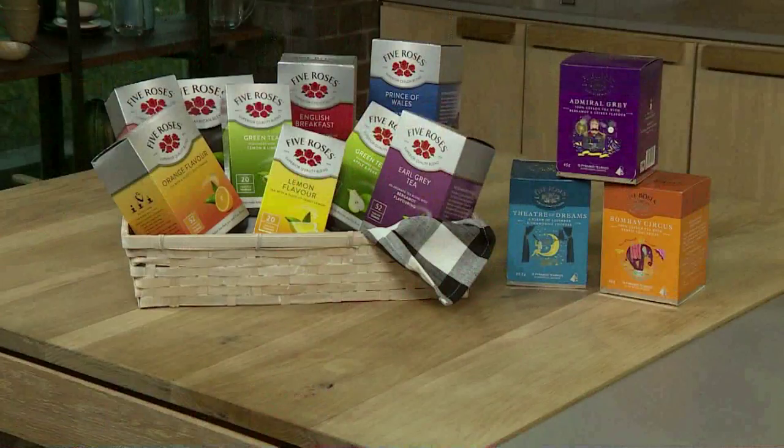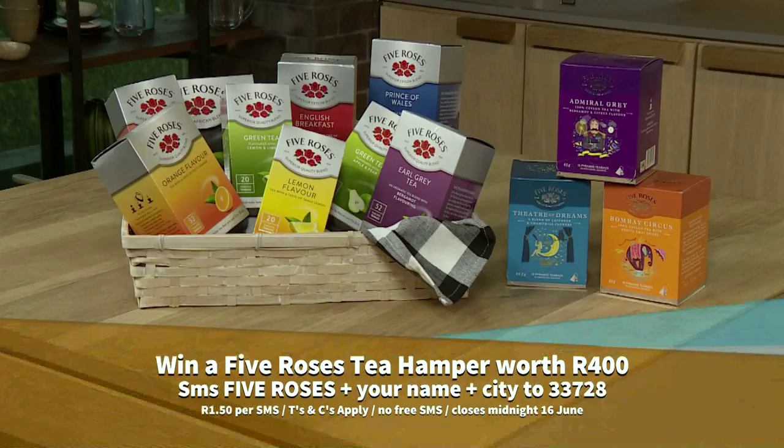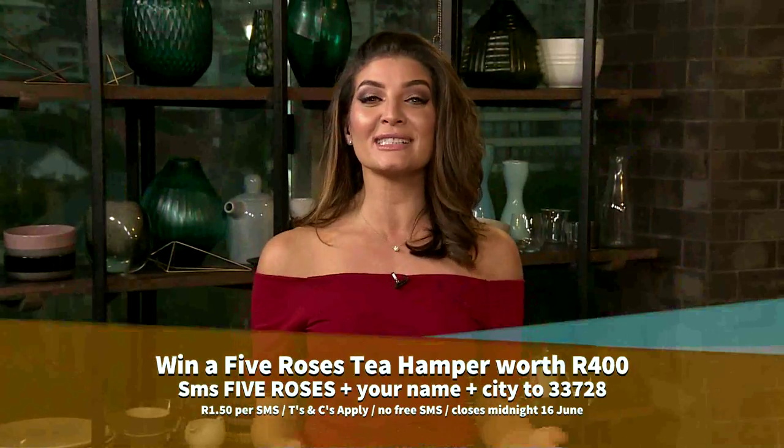It's clear that a lot of love and care goes into creating the perfect cup of Five Roses tea — commitment to excellence bringing you a wide range of high quality, refreshing teas to make every tea time an occasion to be shared and enjoyed. We're giving away a fabulous Five Roses gift pack every week — simply SMS the keyword 'Five Roses,' your name and city to 33728. SMS charged at R1.50, T's and C's apply, details on afternoonexpress.co.za.